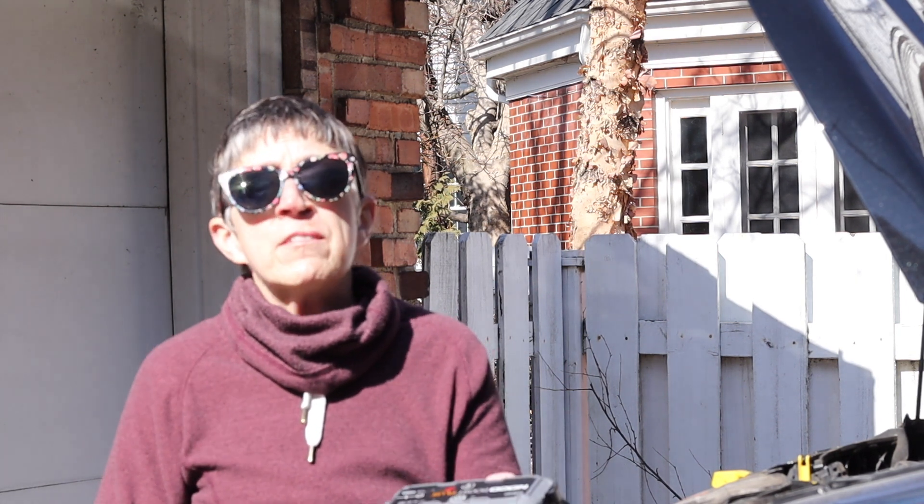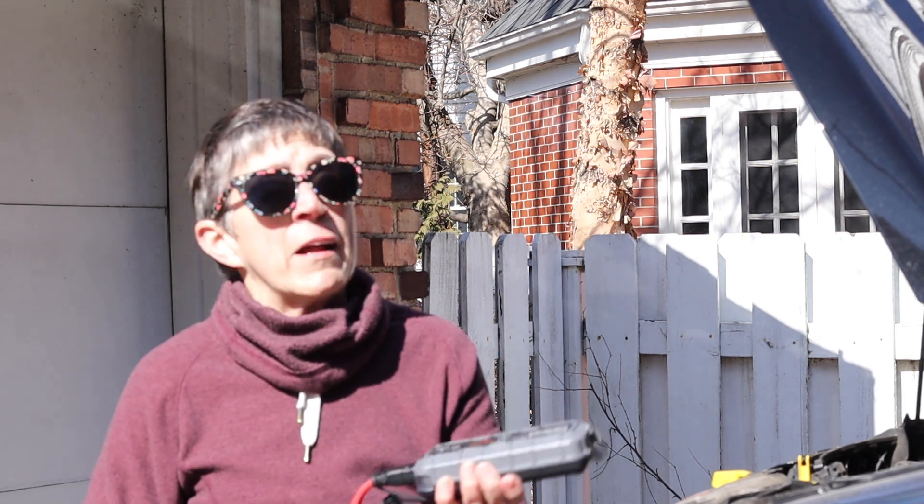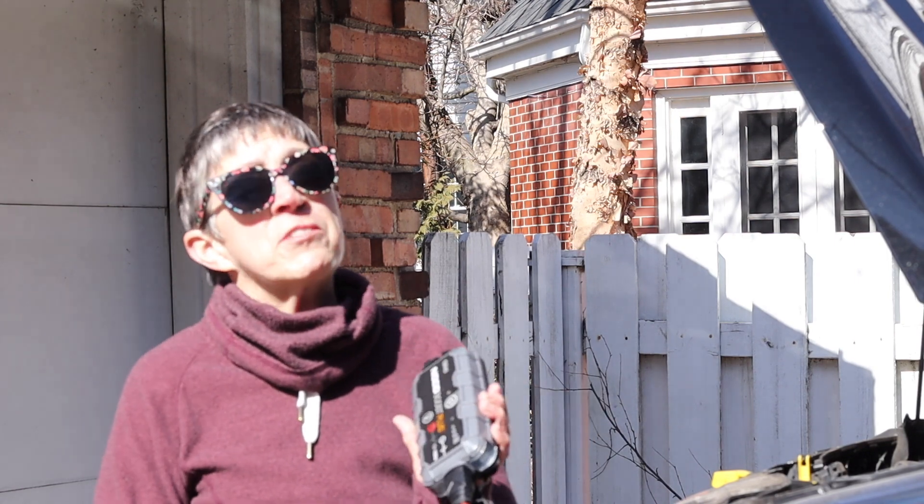So: Noko Boost Plus goes in the van, and a trickle charger for when your van or RV is sitting around. Get one of these — it will save you. And I thank AAA for introducing me to these.